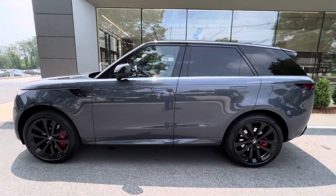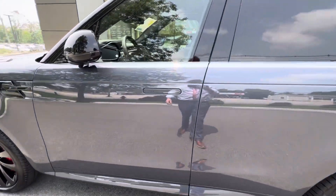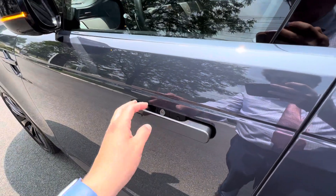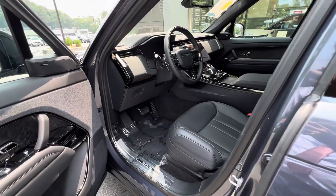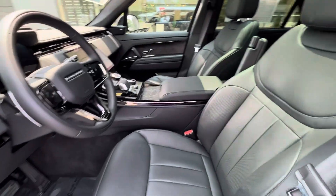Pre-owned with 4,100 miles. Soft door close — fully loaded, absolutely fully loaded. You get the Ebony Black interior.